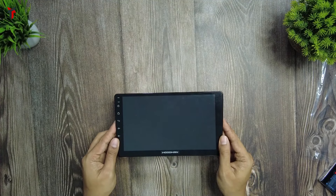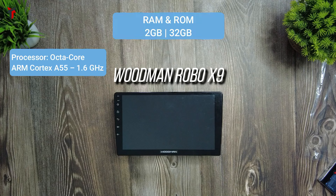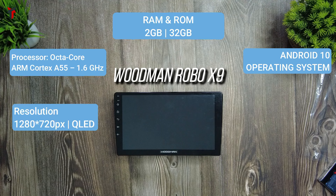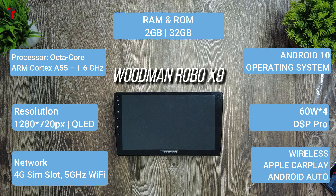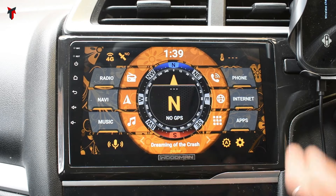Let's look at the technical specifications of the Woodman Robo X9. It has an octa-core ARM Cortex-A55 processor at 1.6 GHz, 2 GB DDR4 RAM, and 32 GB internal memory. It runs Android 10 with a 1280x720p HD LED display. It has a 4-speaker output of 60 watts with DSP Pro 36 equalizers, a 4G SIM slot, 5 GHz Wi-Fi, wireless Apple CarPlay, wireless Android Auto, and 36+ smart voice commands. Woodman offers a 15-day replacement policy and 2-year warranty. Having now installed and used it, I think this is a really excellent device.